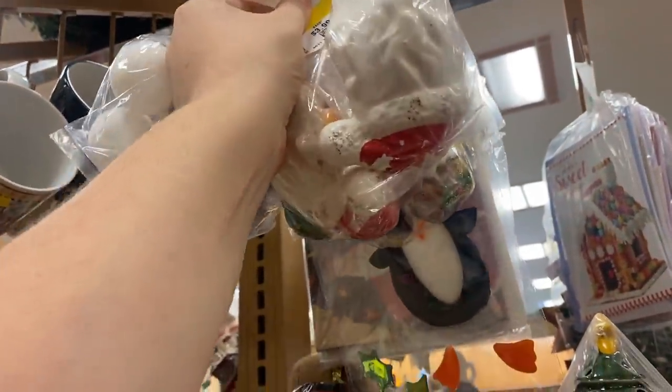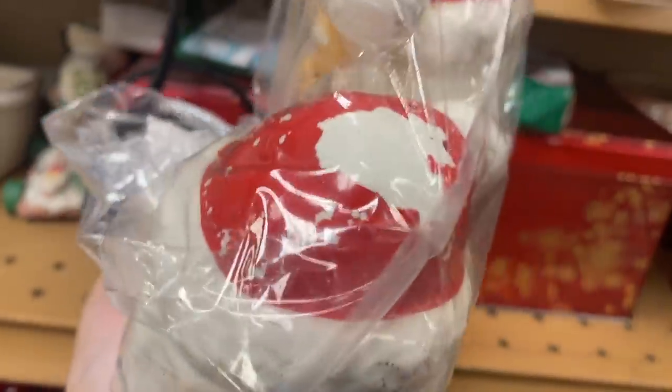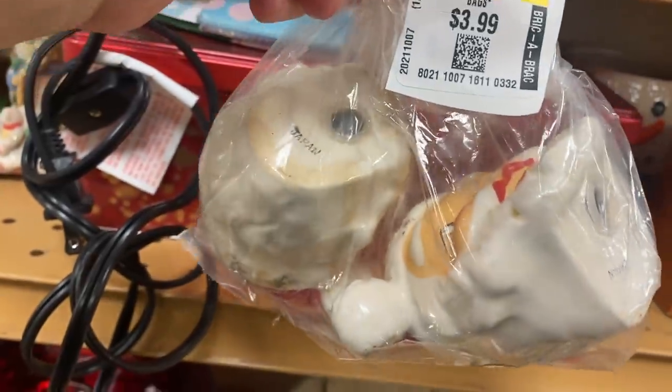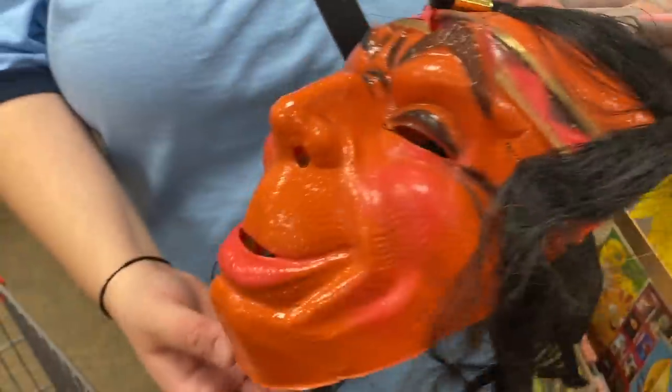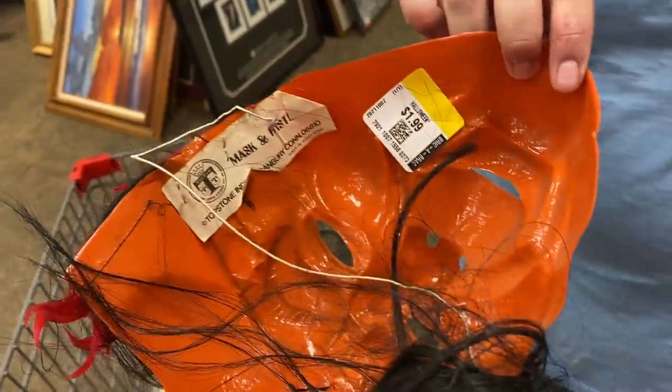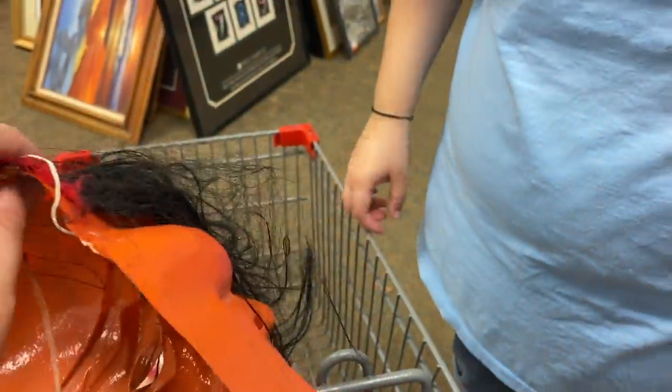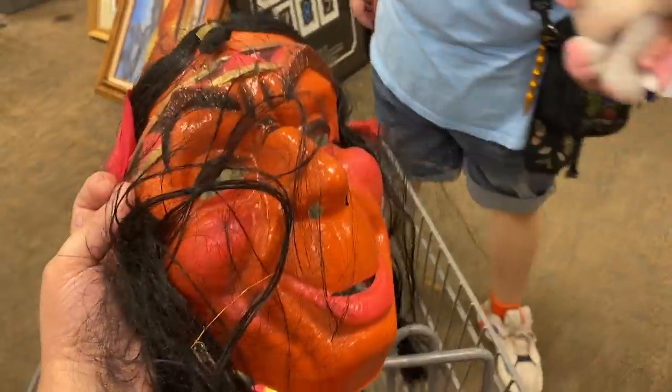Look how cute! Got some wear on the red paint but they're marked Japan, which means they're from the mid-century. I didn't take a look at it though. Oh wow, look at that - made in Hong Kong, it's probably from the 70s. Interesting, right?